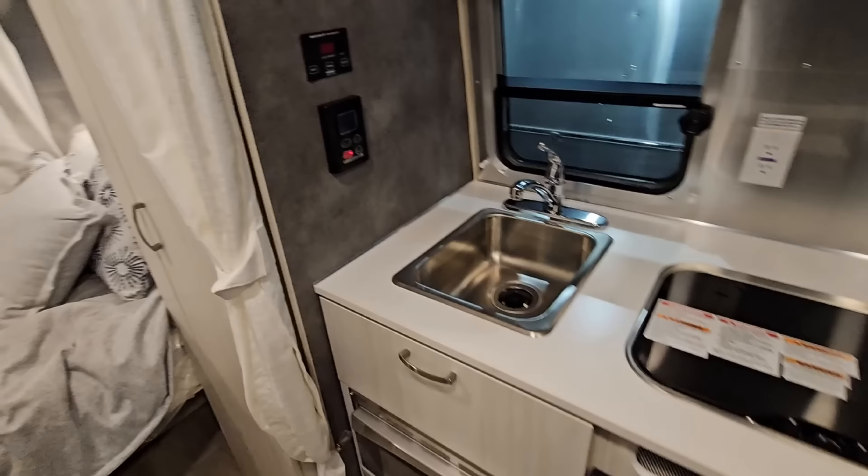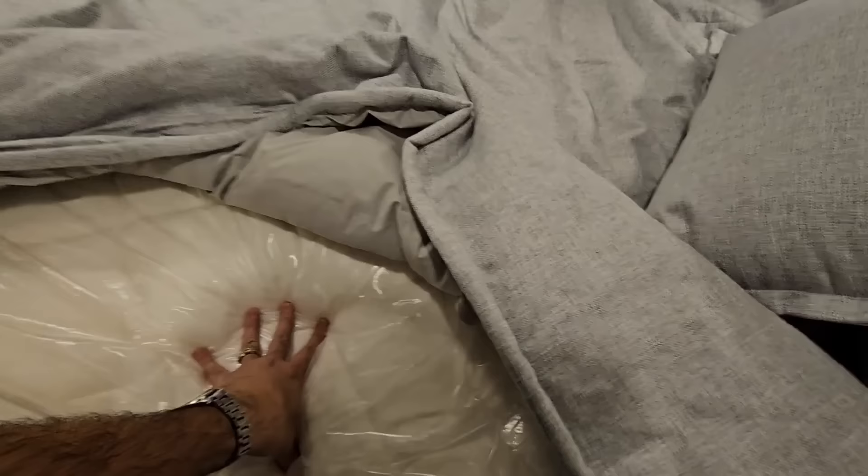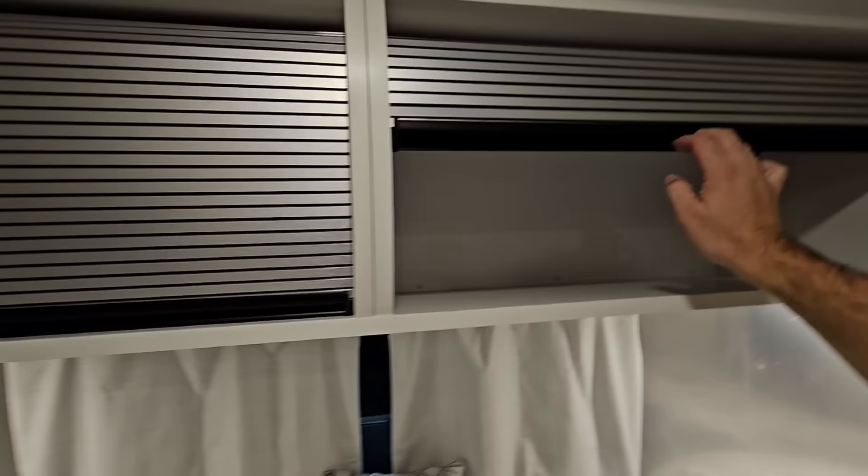Over here you have your bed — this is the main bed. It's not huge, but if you're looking for something super compact, you've got to compromise, and this is one of those areas where you compromise a little bit. You have a really nice, comfortable mattress. Underneath it you have storage, and next to it you'll have more storage for your wardrobe.